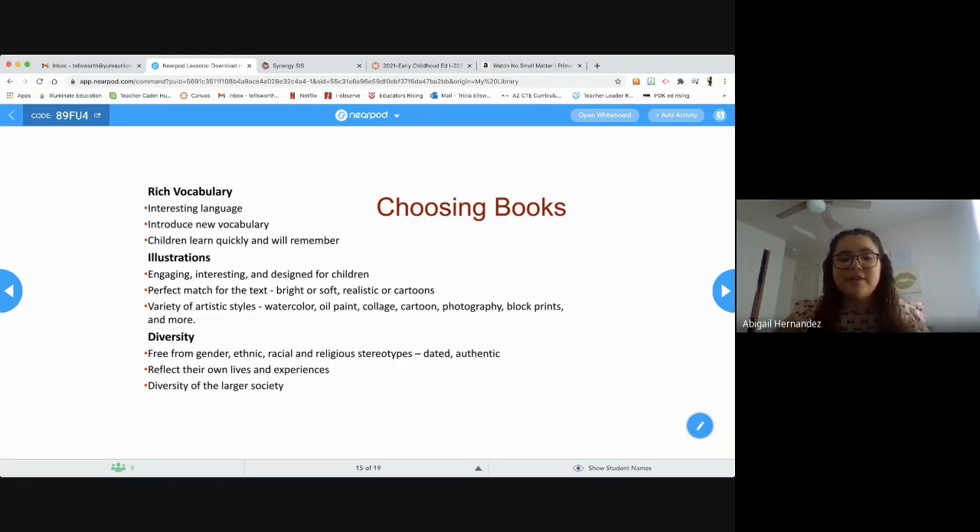Also consider diversity. It's nice to have books that are free from gender, ethnic, racial, and religious stereotypes, and that are authentic — reflecting children's own lives and experiences, as well as the diversity of the larger society. It's good to choose books that children can relate to, because kids actually like reading books they connect with.